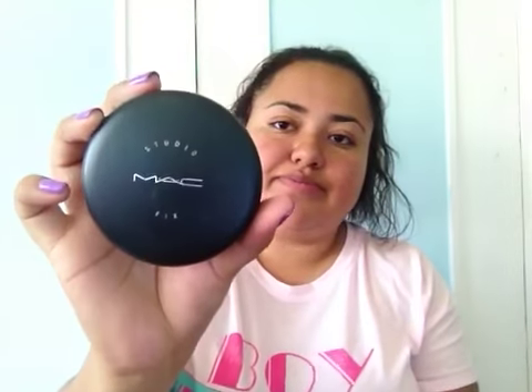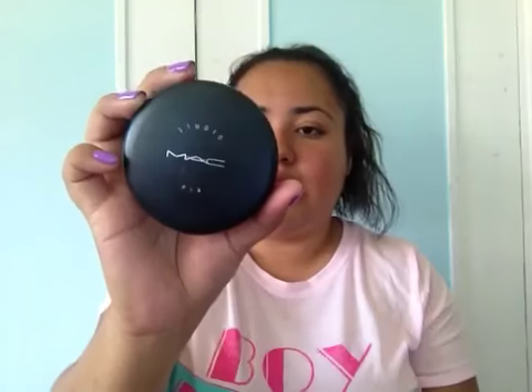The first thing in there is the Studio MAC Fix powder compact in the shade NC42 — that's my shade. It's really affordable for a name brand, it's like 20 bucks.